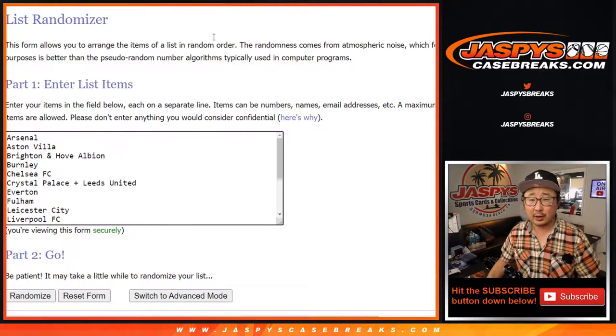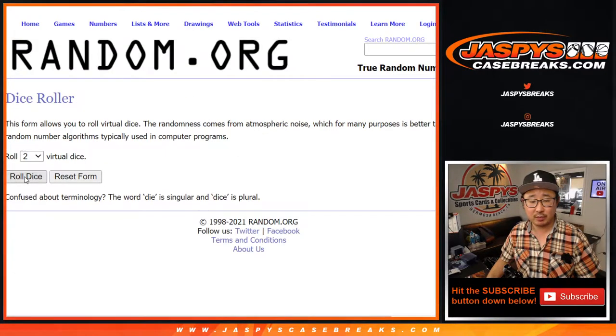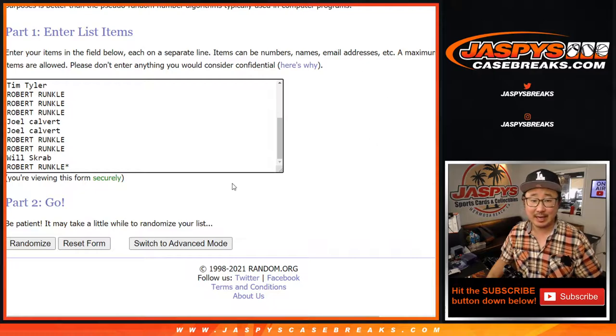And there are the clubs right there. Let's roll it, let's randomize it. 6 and a 5, 11 times for names and clubs.